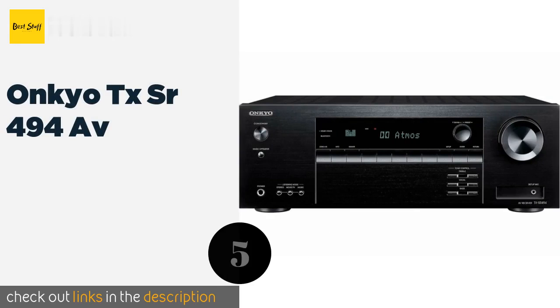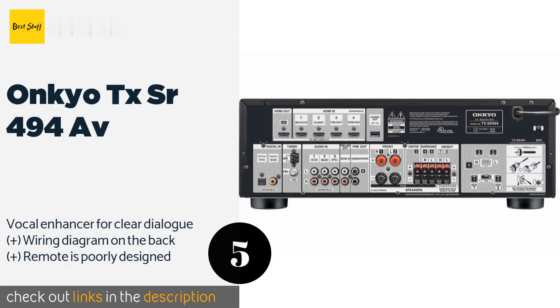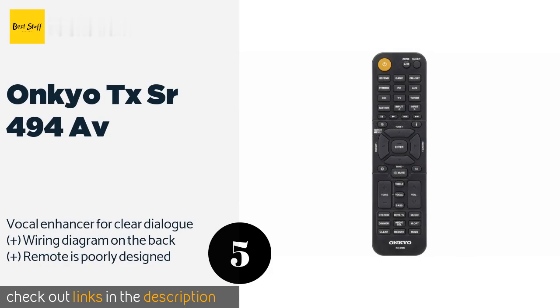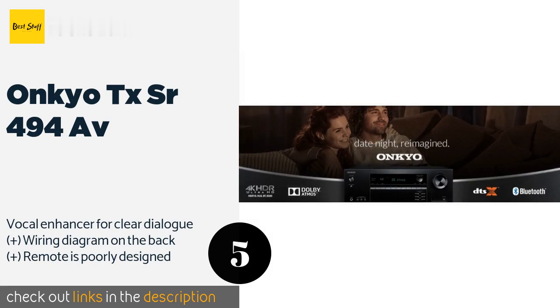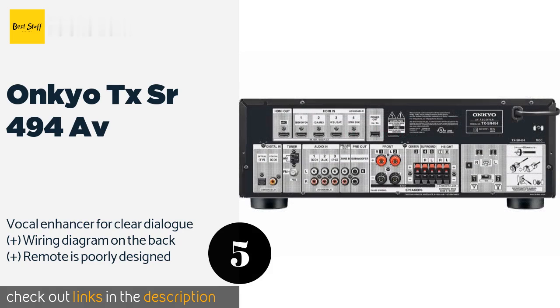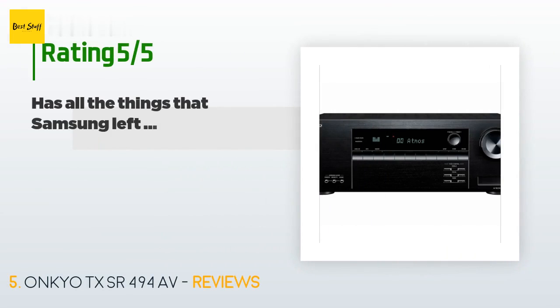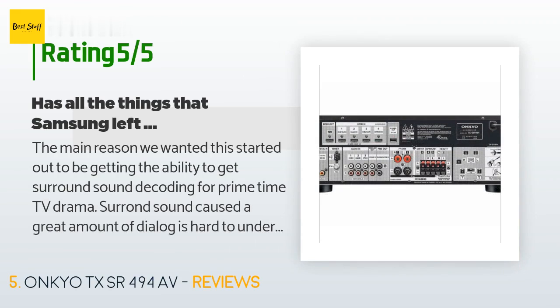The next product on our list is the Onkyo TX SR 494. With 160 watts per channel, the Onkyo TX SR 494 is one of the most powerful options at its price point. It uses Dolby's innovative Height Virtualizer to create a realistic soundstage for TV shows, movies, and music of all genres. The price is around $199. This product is rated 4.3 stars from 95 customer reviews.